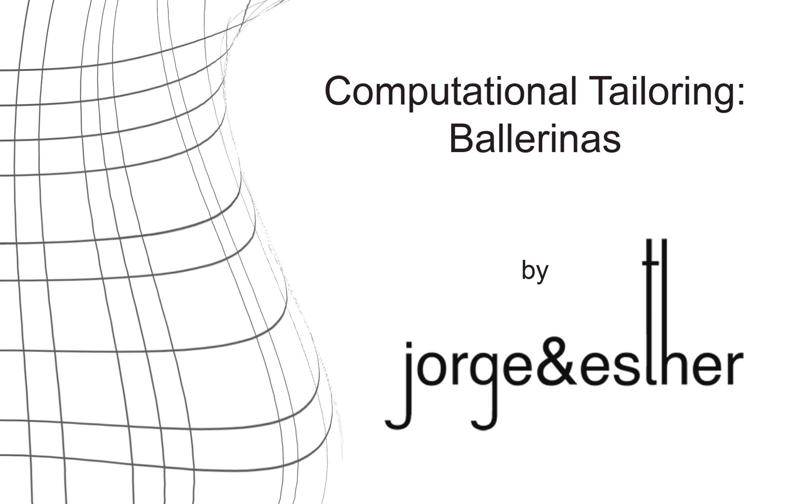Computational Tailoring. Ballerinas by Jorge and Esther. We use digital tools to enhance the bespoke tailoring process.